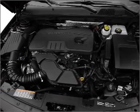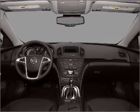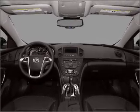Let the outside in with a built-in sunroof, and memory settings make for a more comfortable ride. Call today to schedule a test drive.